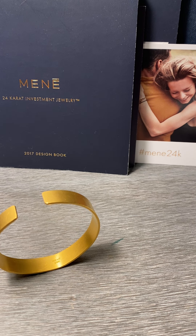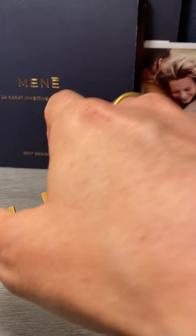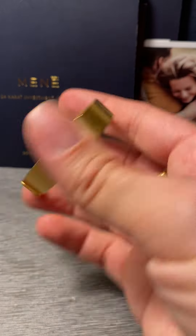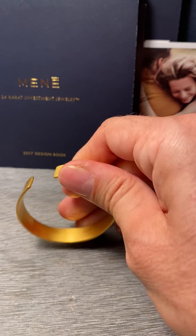When you buy anything from Monet, there's a dashboard that tracks the value of the piece and you can see exactly what it's worth and what you could potentially sell it back for.